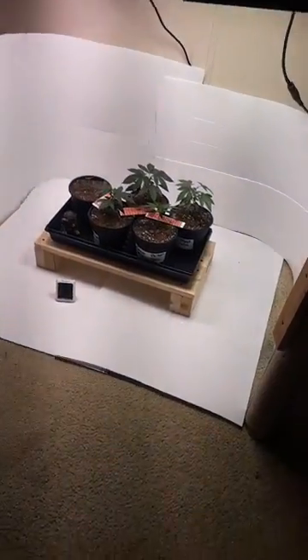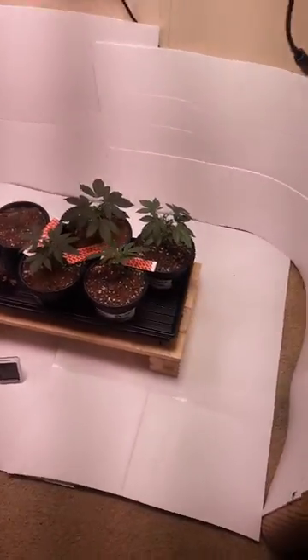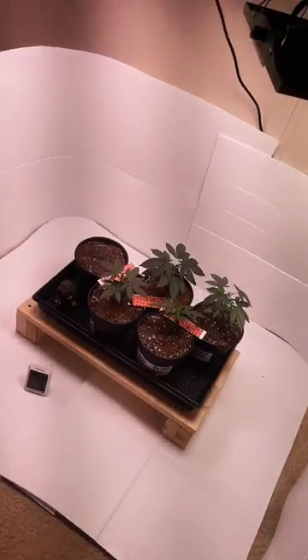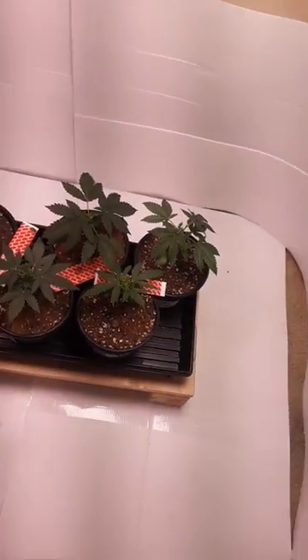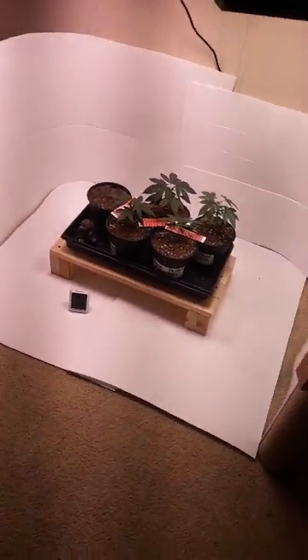these guys would be over here now vegging out, and then when they are ready they will also go into the closet. This one should be done by then, hopefully — if not, oh well. So these guys are still doing all right, even the little guy. We'll see how it goes.